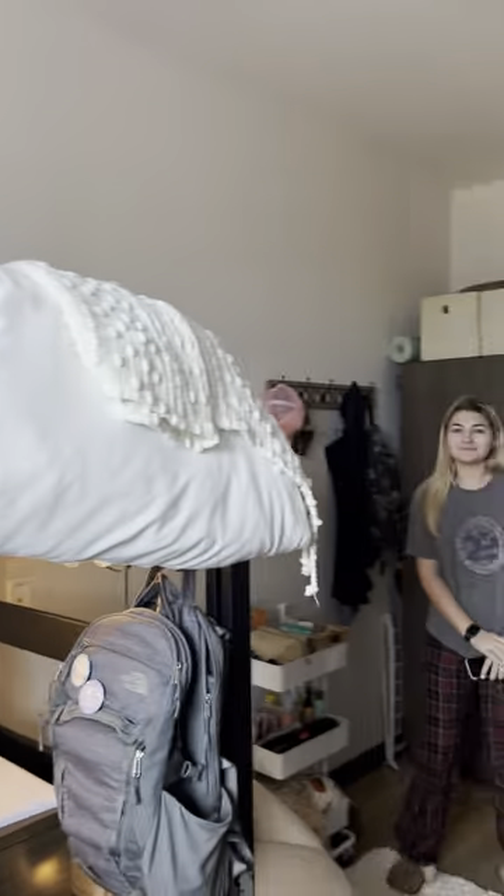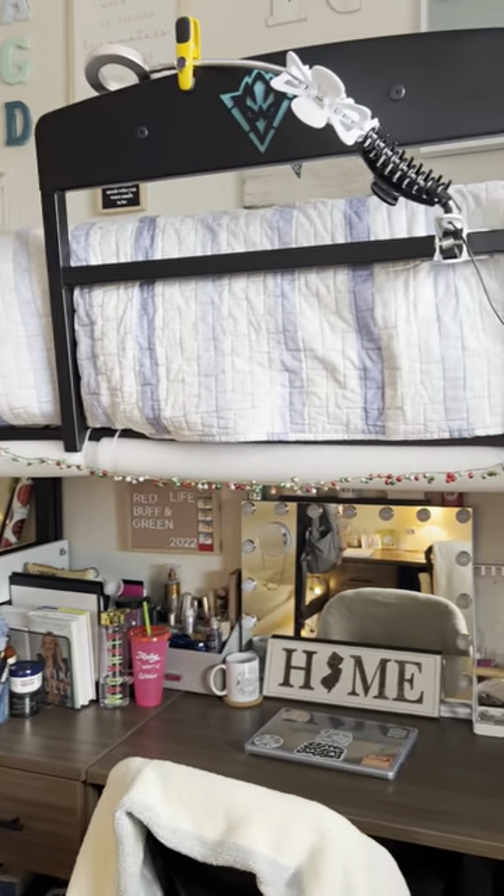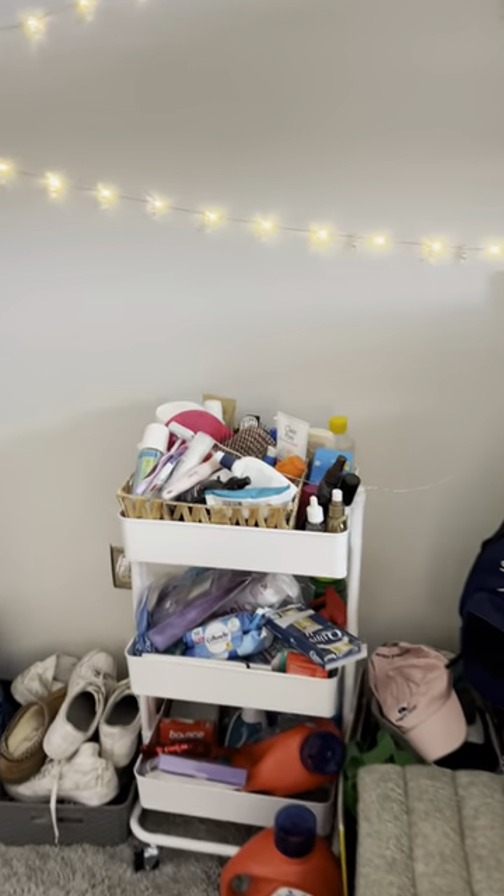And then yeah, so this is a tour of the room from the other end. We both have a little cart to maximize storage, because that is very important in a dorm room.